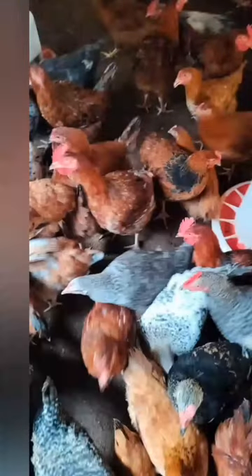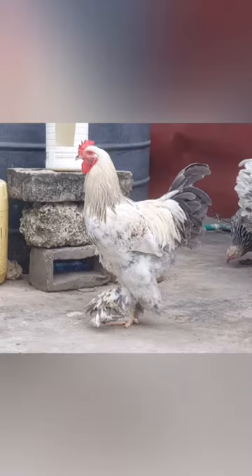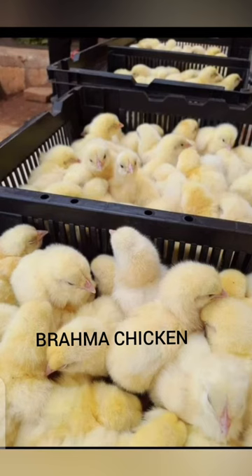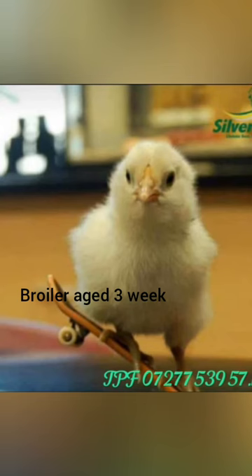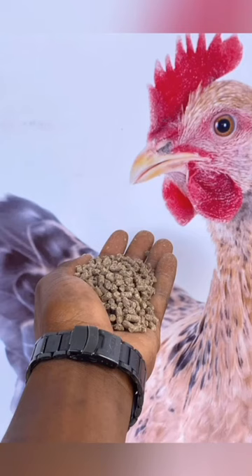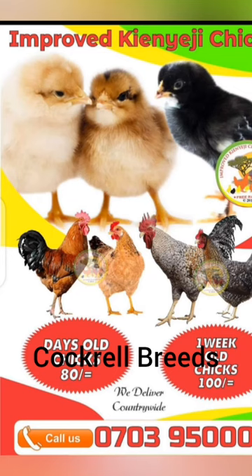In this channel, expect more about improved breeds, brailer chicken, their feeds, where to buy from local breeders like Silverland, Kukuchik, Kenchik — feeds, how I normally feed my brailers, how I raised my cockerels, where I bought my cockerels, and how and where you can buy your improved breeds.